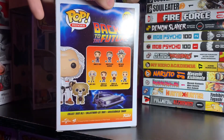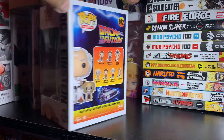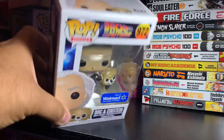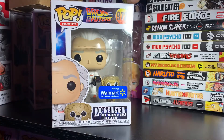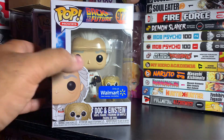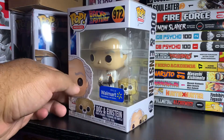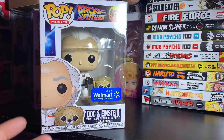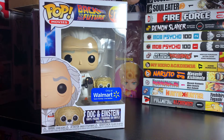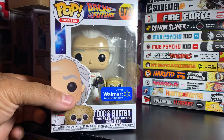The Back to the Future Funko Pop wave is getting outrageously huge now, so if you're a big Back to the Future fan this is great, but if you don't want to jump down that rabbit hole this is not good for your wallet. This is a pretty cool pop, very detailed especially with the remote control, and it's cool that they include Einstein even though the Walmart sticker blocks part of the box.